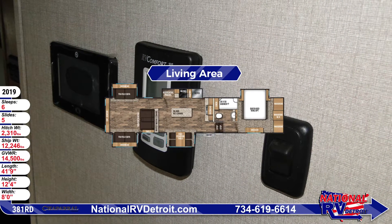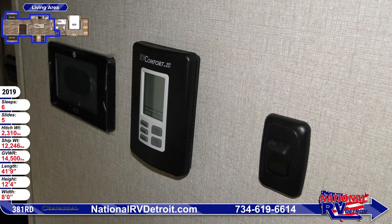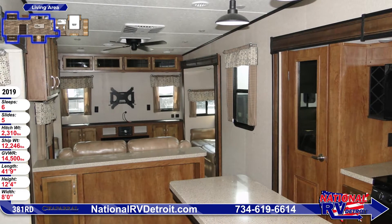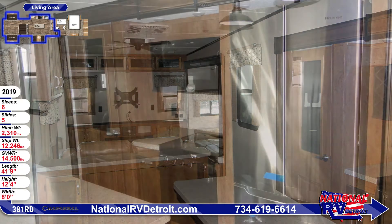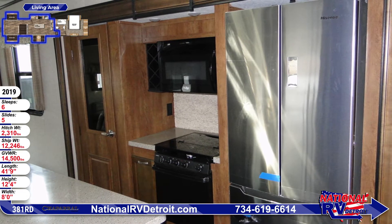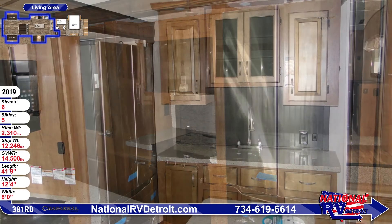Inside this fifth wheel you'll find hardwood cabinetry and wood trim throughout, including solid hardwood slide fascia. The kitchen comes with all the appliances you need, including an 8 cubic foot refrigerator and seamless laminate countertops with hand-rubbed farmhouse maple cabinet doors above and below.